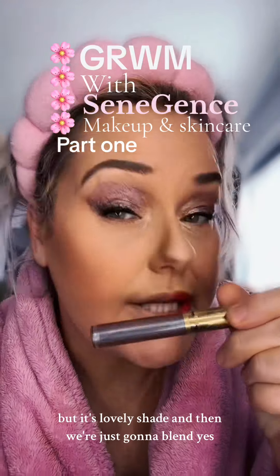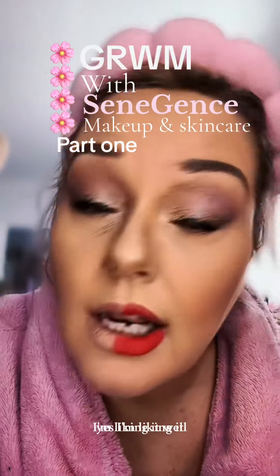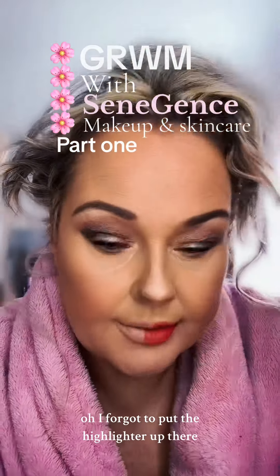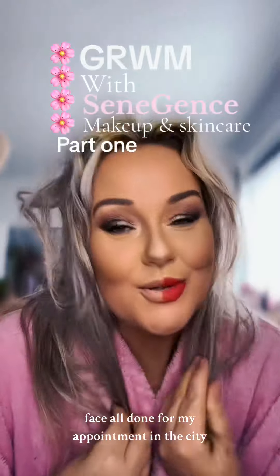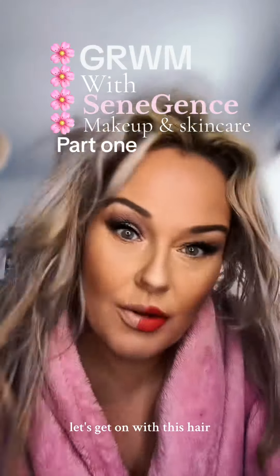It's shimmery — I haven't blended it yet but it's a lovely shade. And then we're just going to blend. Yes, I'm liking that. I forgot to put the highlighter up there — that's better. Face all done for my appointment in the city. Something exciting is happening. Right, let's get on with this hair.